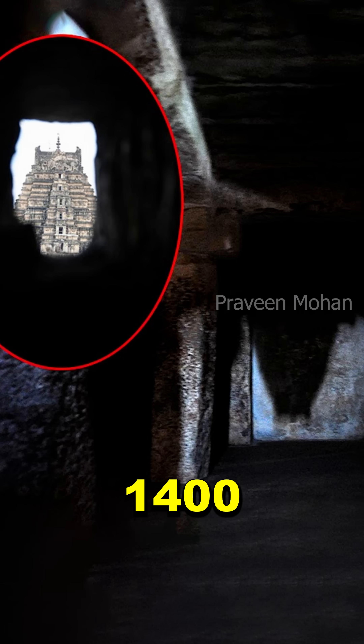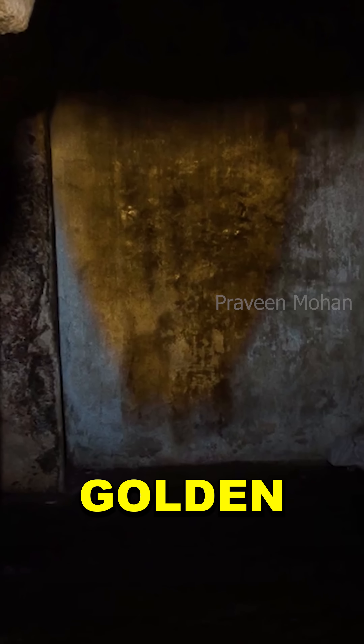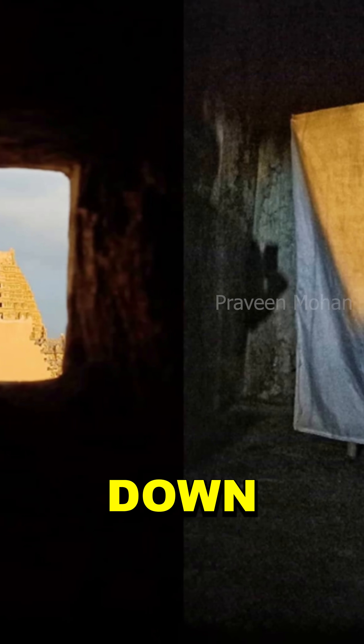This is the oldest known pinhole image in India, which was created 1400 years ago. In one of the dark chambers we can see an inverted image of the temple tower. Here you can see the shiny golden image of the tower appearing upside down on the wall.